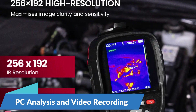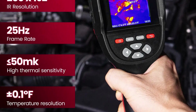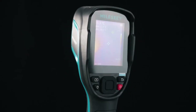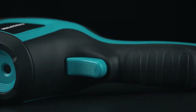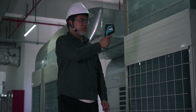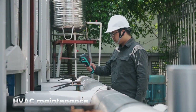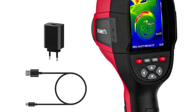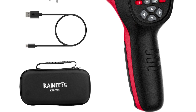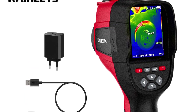One of the standout features of the Kiwitz Thermal Imager Camera is its compatibility with PC analysis software, which allows users to analyze and process thermal images with ease. Whether conducting detailed inspections, research, or troubleshooting technical issues, the PC analysis software provides valuable insights and enhances your workflow. From building diagnostics and HVAC maintenance to wildlife observation and search and rescue operations, the camera offers versatility and flexibility for professionals and enthusiasts alike. So this is the best option for you to buy.